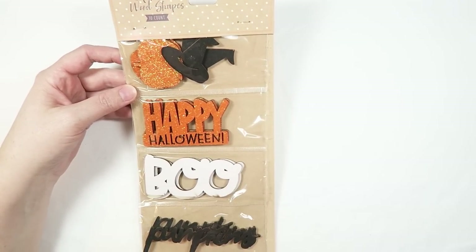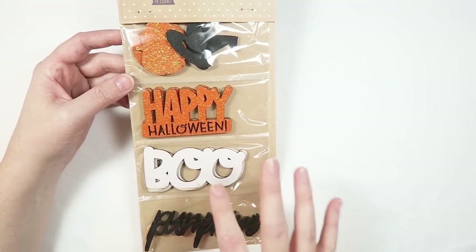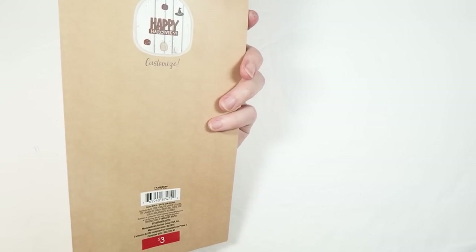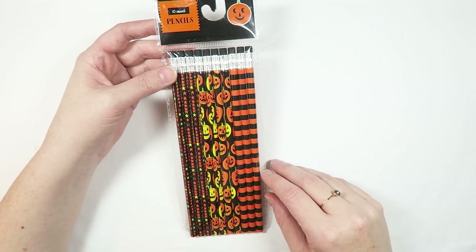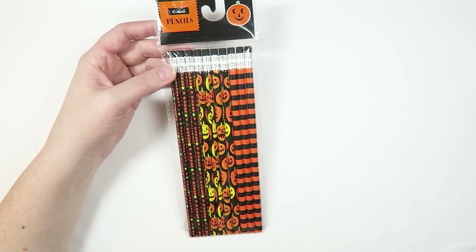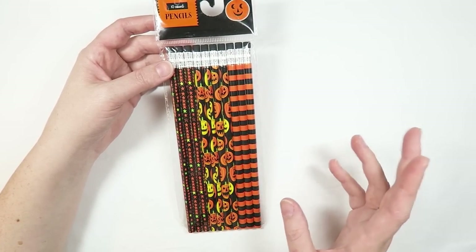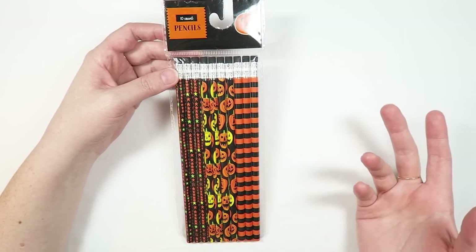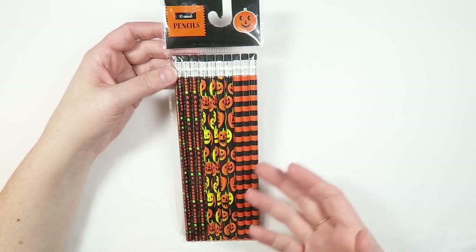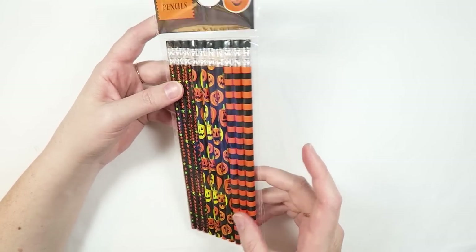Serena had spotted these wooden adhesive shapes from Target — some of them have glitter, and I don't really have any wooden bits that are Halloween themed with colors like this. I'm so happy she saw these, and she didn't want them for herself so I got to take them home. The last crafty things from Target are these pencils. Every year for Halloween we put out candy for trick-or-treaters, but we also do the Teal Pumpkin Project — providing non-food items like pencils, bubbles, stickers, or bouncy balls for kids with food allergies.